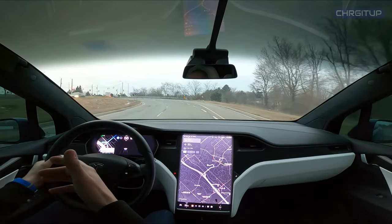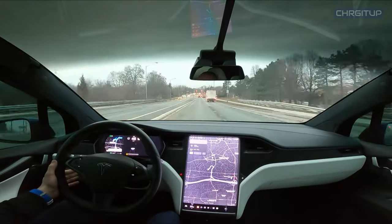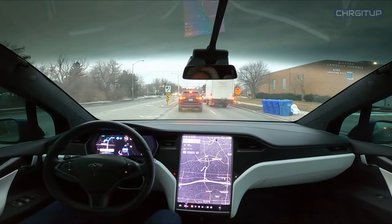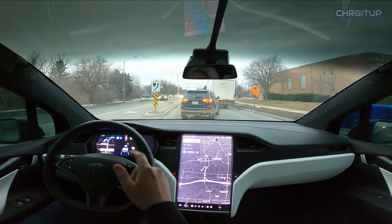At this point we're coming up to a red light and I do need to turn, so I will take over. Coming up to this green light the car will stop on its own, and as we get here I'll end this video.